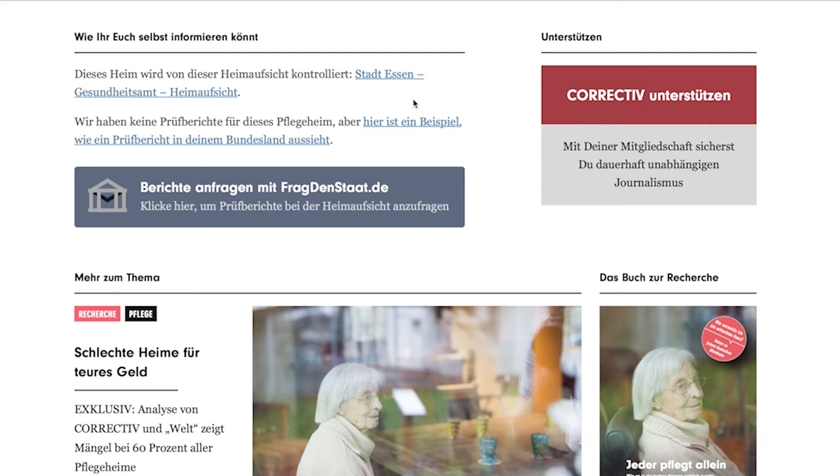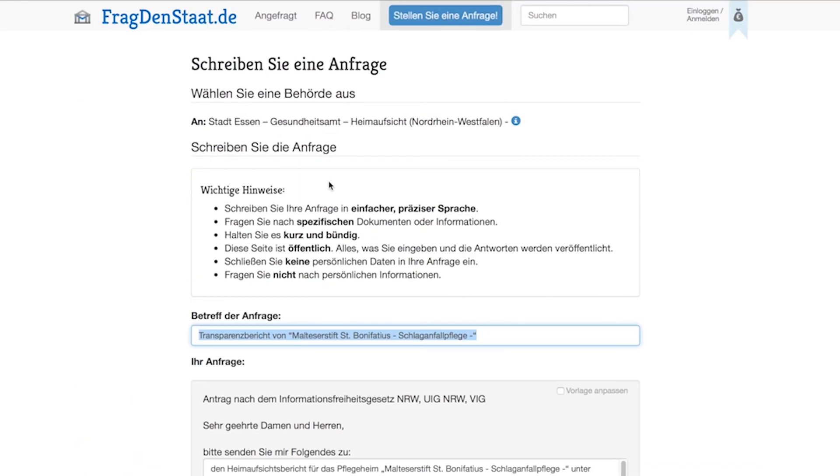Our team from Correctiv cannot gather all of those 13,000 reports by ourselves. This is only possible with your support. To do that, you can use the platform of our partner, Frag den Staat, meaning Ask the Government, where you can request a specific report from the Heimaufsicht that is responsible for your selected nursing home.